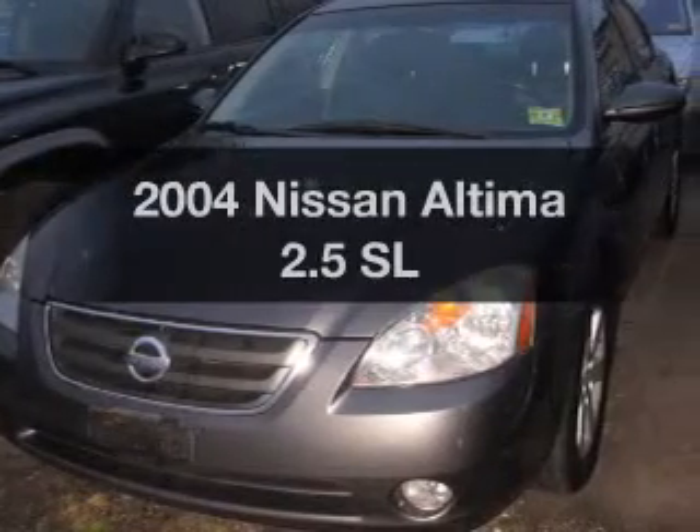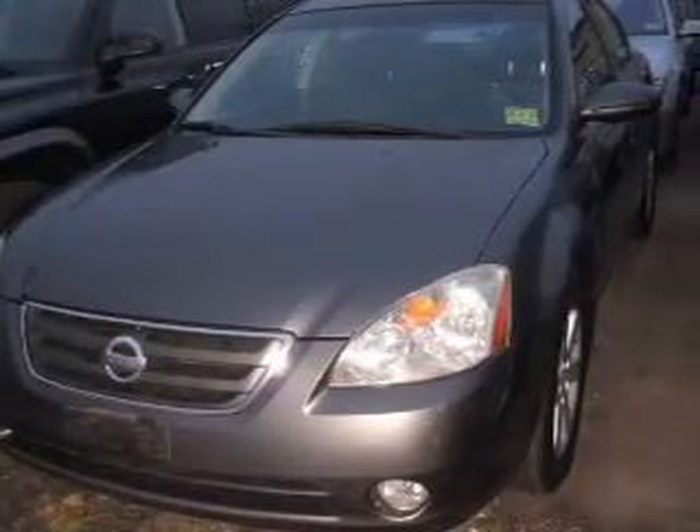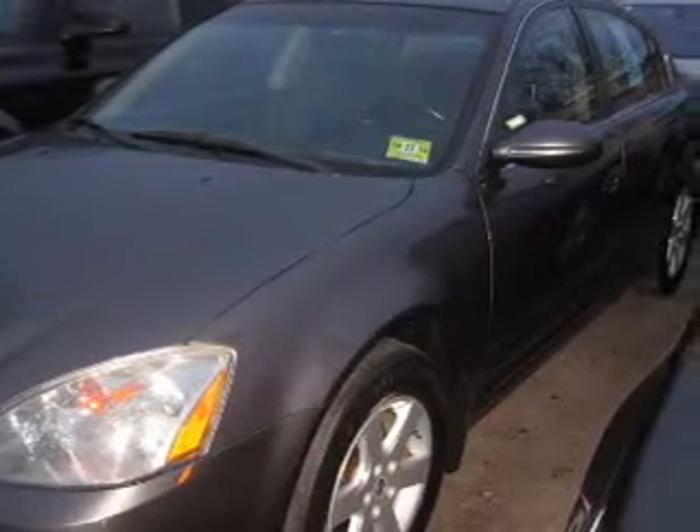Get noticed in this 2004 Nissan Altima. Travel the roads in style and comfort in this great vehicle.